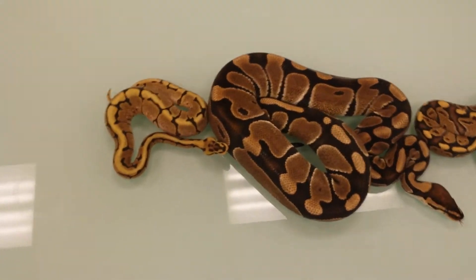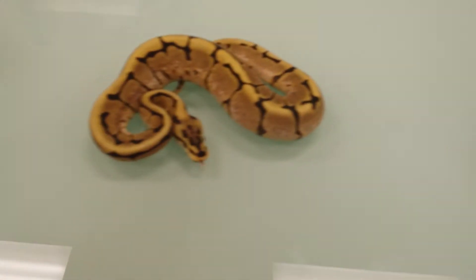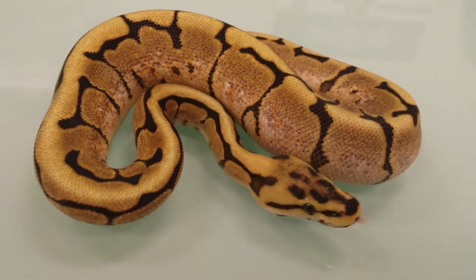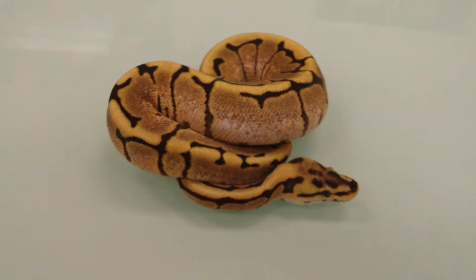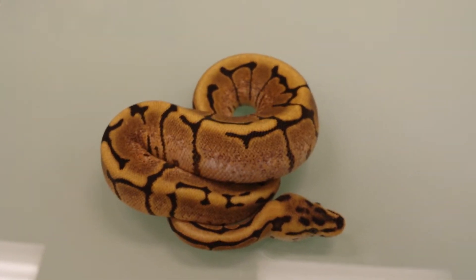Let's go through the snakes real quick. The very first one is a fire spider — very beautiful snake with an awesome pattern on her. Really good looking. Doesn't show any signs of wobble or anything. Eating great. She's about 120 grams, eating on big rat fuzzies.